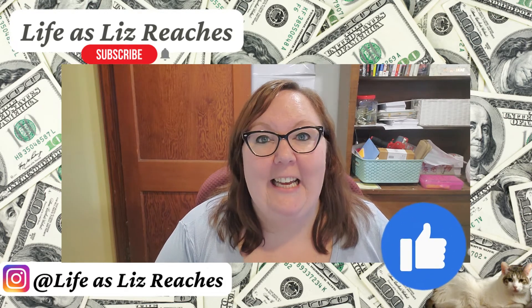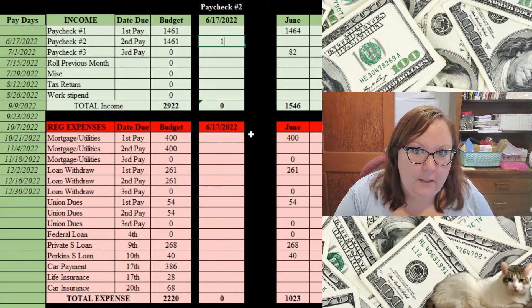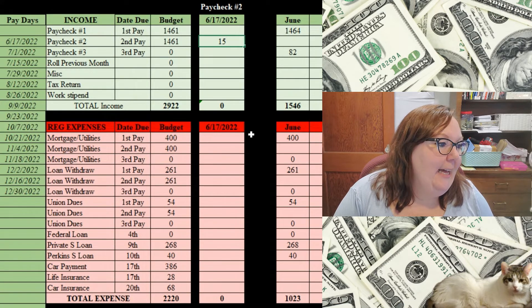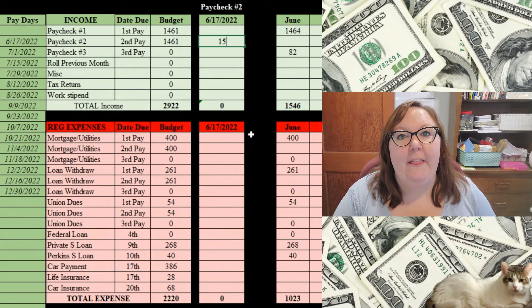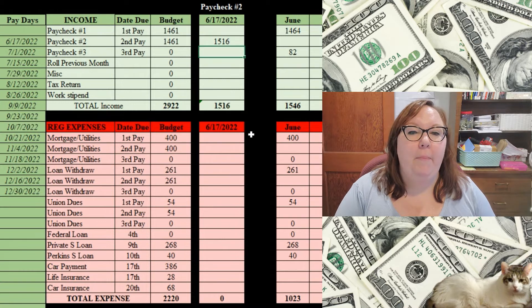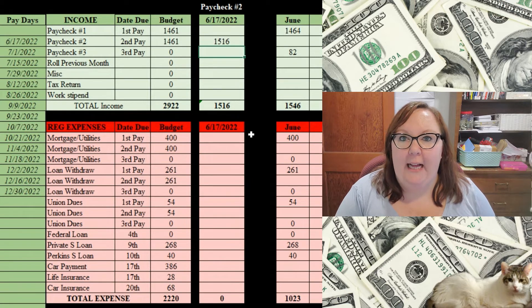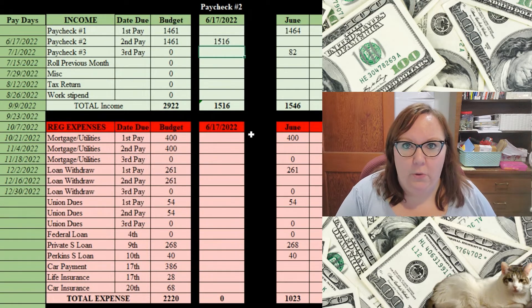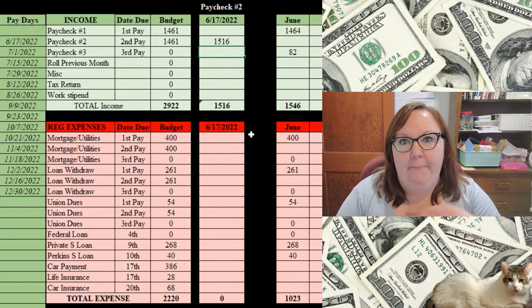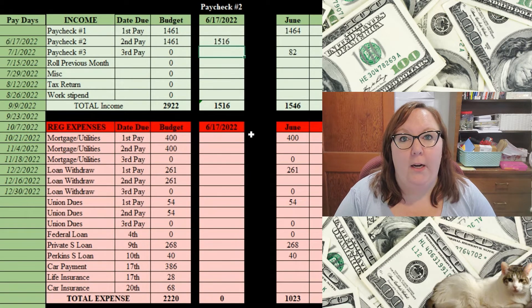Let's get to today's income. My regular salary — I expected $1,461 — and today I earned $1,516.80 net. That includes all of my deductions plus a small stipend. One of the small stipends I get is for covering classes when there's no teacher. There's a huge substitute shortage and a teacher shortage.